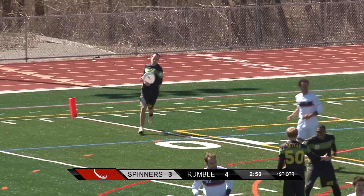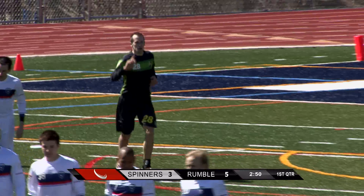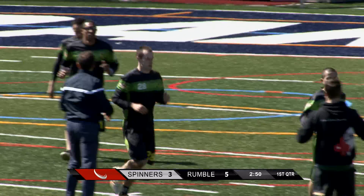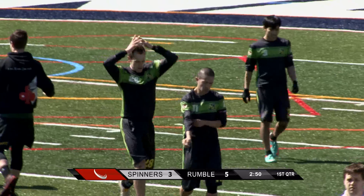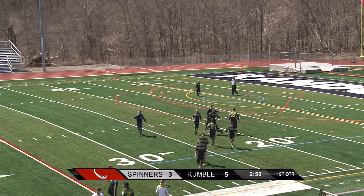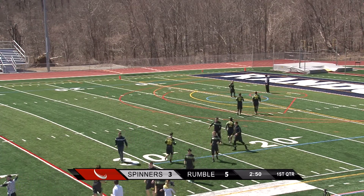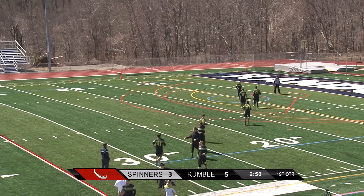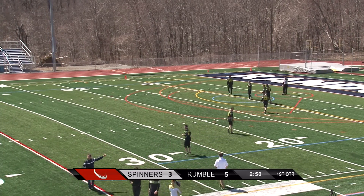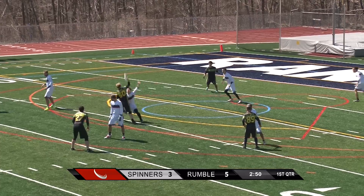Look at that — Milo finds an open man on the back of the end zone with a little bit of a bladey hammer. Beautiful put. Rob Baker on the receiving end, we'll go with that. I love that Milo's taking that throw — he's known as a D guy. The man was open, he wasn't distracted by the blue streak of the end zone, and he found his man beautifully.